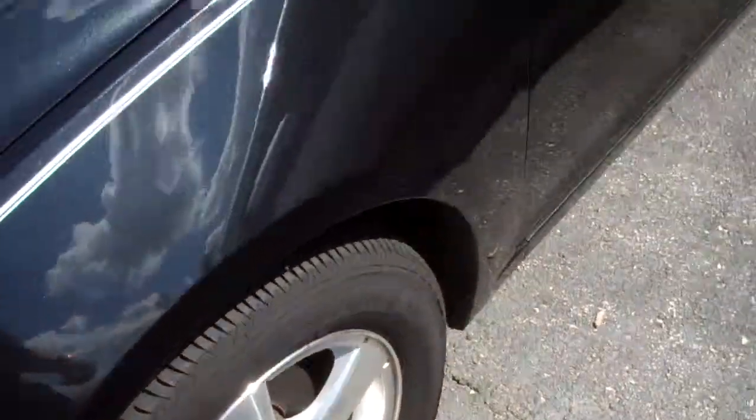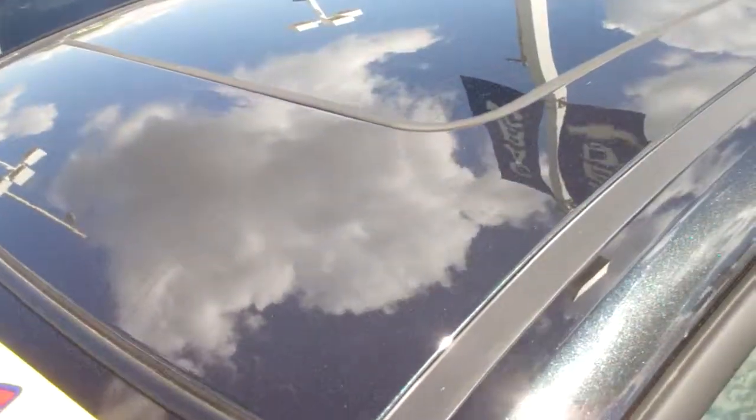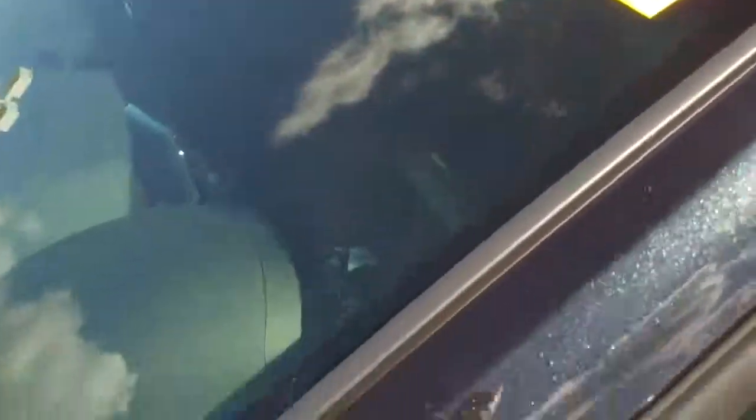Look at these nice aluminum wheels. And the sunroof that you were asking for — you got it. You've got leather seats too.